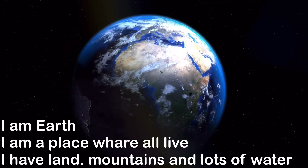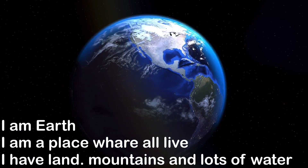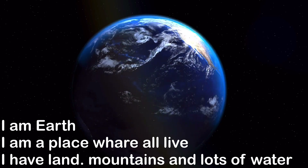I am Earth. I am a place where all life lives. I have land, mountains, and lots of water.